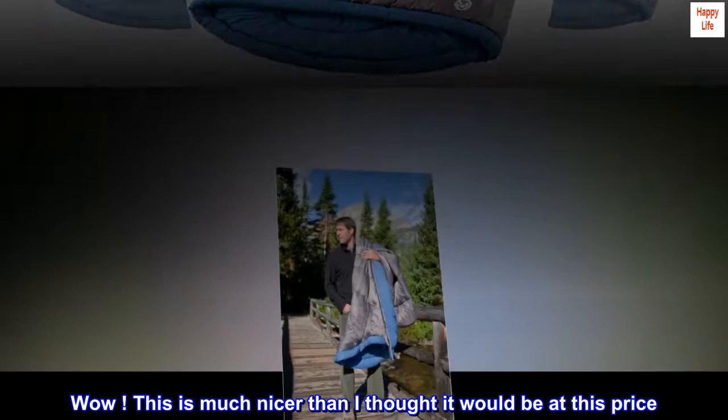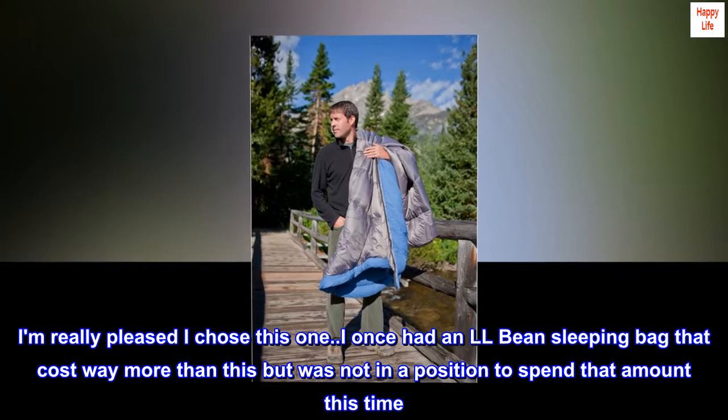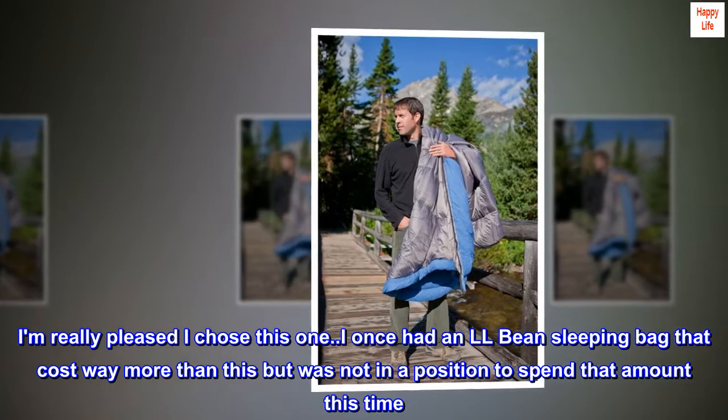Top reviews from the United States. I am really pleased I chose this one. This is much nicer than I thought it would be at this price. I once had an L.L. Bean sleeping bag that cost way more than this, but was not in a position to spend that amount this time. And for a budget-priced bag, where you can't expect what you'd get from a very high-priced sleeping bag, I think this is not bad at all.